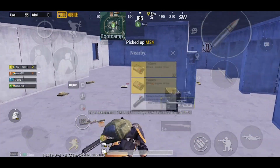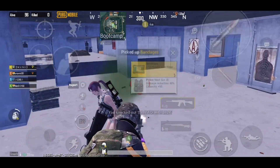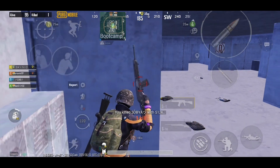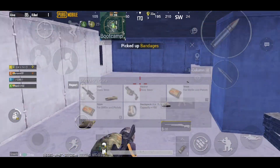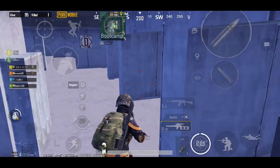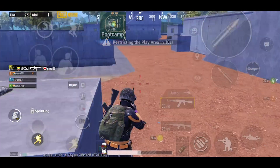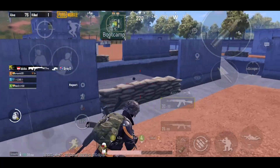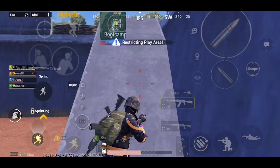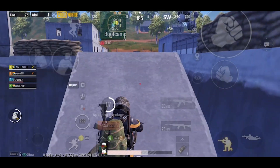First, I was facing some aim/ads problems while scoping, which was pretty annoying — while scoping and firing it was becoming really difficult to hit the target. Second, the game rebooted multiple times during gameplay, which is another annoying issue, especially if you are in the middle of a fight or out of zone. I tried reinstalling the game, restarting the phone, and clearing data, but nothing worked — the game kept restarting. I remember the same issue from one of the old OxygenOS builds.